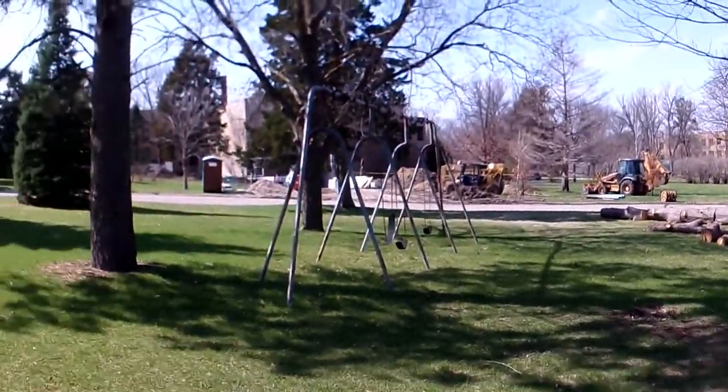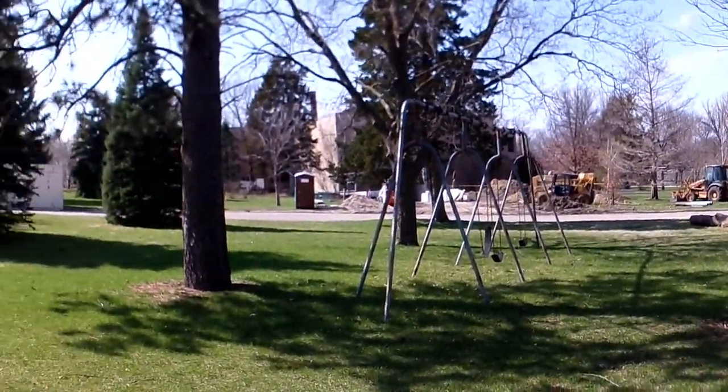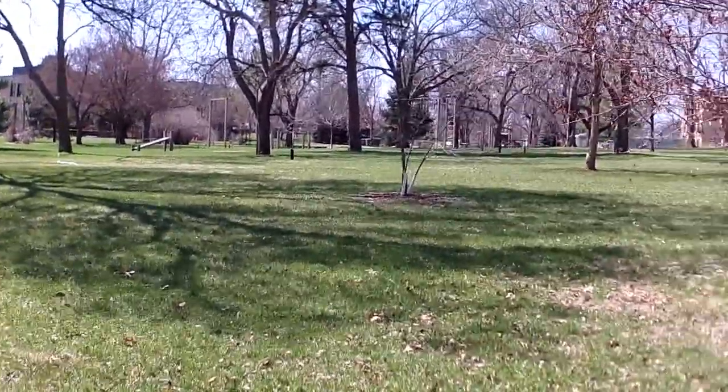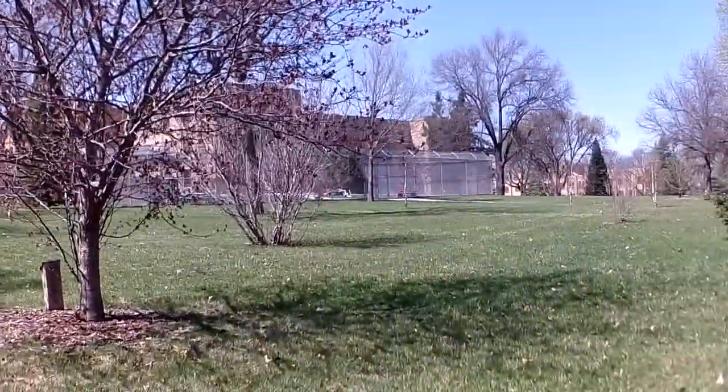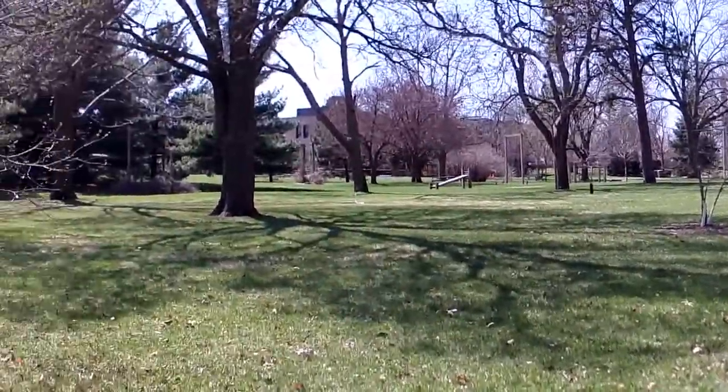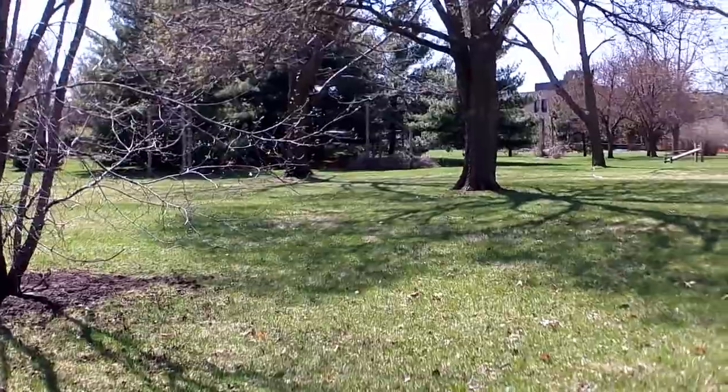I'm going to be doing this little area here today. You can see they're doing a lot of dirt work over there. Alright folks, Midwest Diggers here doing a solo hunt today. Thought I'd get out for a few hours. Doing an old state area here — I think that's some old state hospitals.